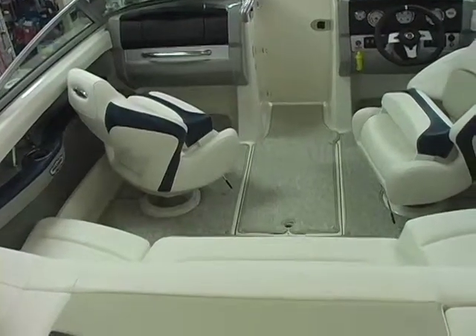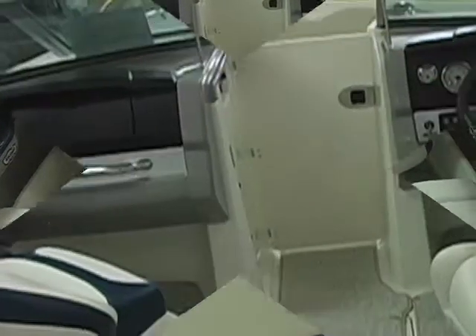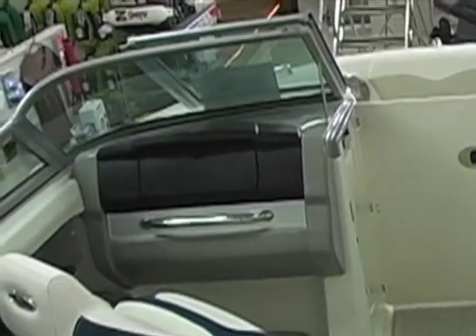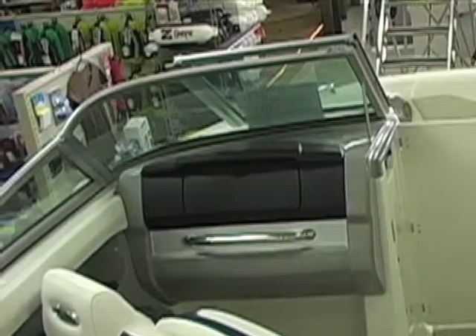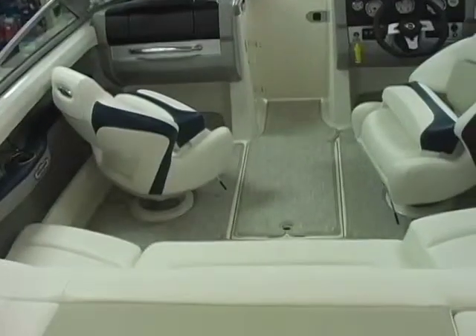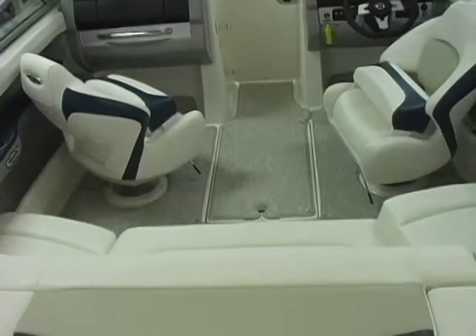This boat is rated for nine people. Another model year change for 2012, besides the stainless steel speaker covers, is going to be the titanium dash and the titanium gunnels. That was an option in 2011 — something they made standard in all of our models this year.